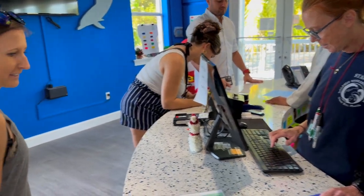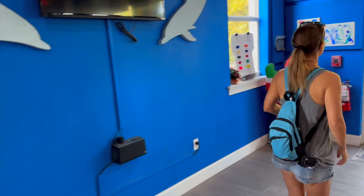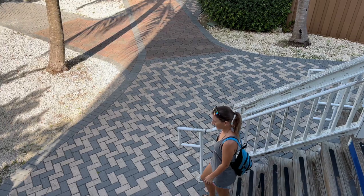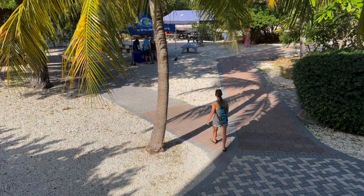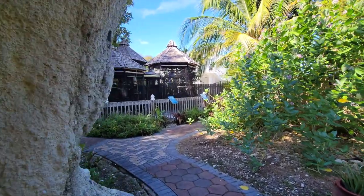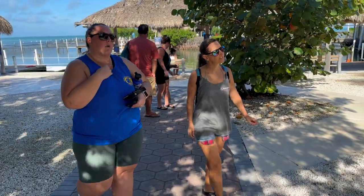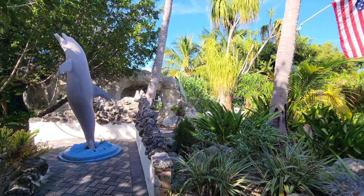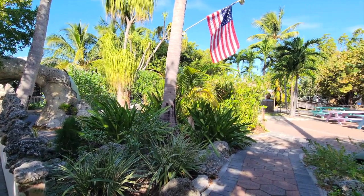I'm so grateful for Love Our Locals Day because I've been wanting to check this place out for a long time. And how do you say no to free entry and an invite to a dolphin's birthday party? At check-in we received some free raffle tickets and then we were greeted by DRC's lovely social media rep, Ally, who basically gave us a private tour of the facility.